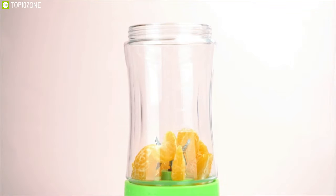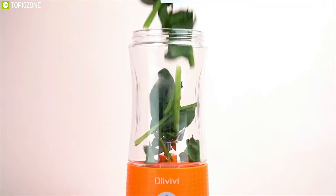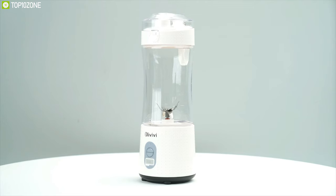If you're traveling and don't want to compromise on nutritional value, then the Olive V portable blender is what you're looking for.